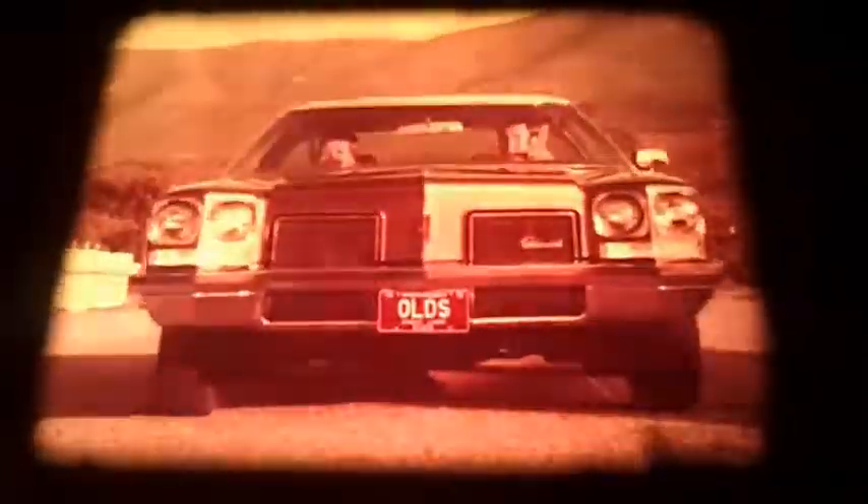Nikon 1972 Olds Delta 88. Not just another pretty car. Up front, a new bumper provides greater car protection. That bumper, mounted on spring steel, flexes to absorb minor impact, then comes right back to its original position.